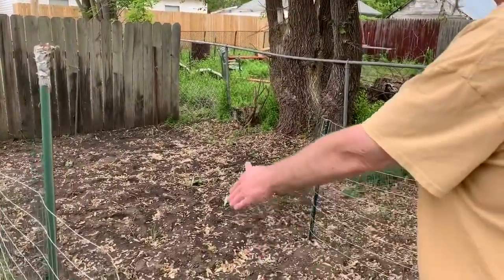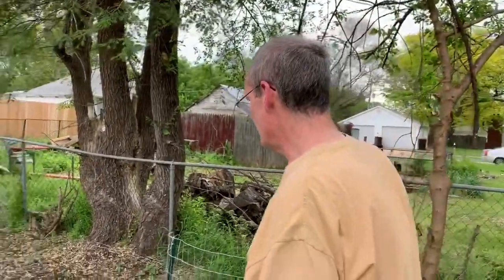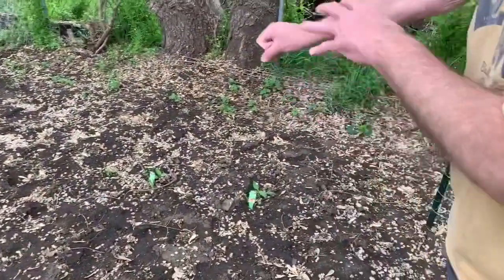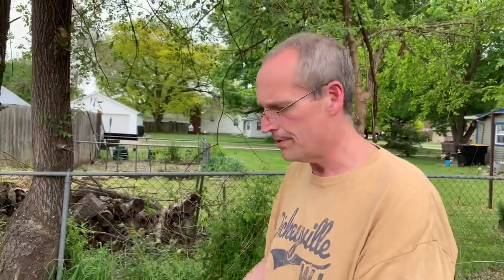More radishes along the edge. We're gonna plant some carrots in a week or so too. Then we get to the green peppers. This is a gypsy and bell pepper — just a couple of bell peppers: green bell pepper, red bell pepper, that type of thing.